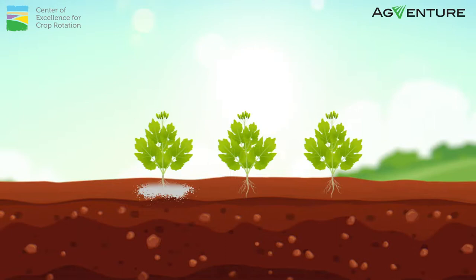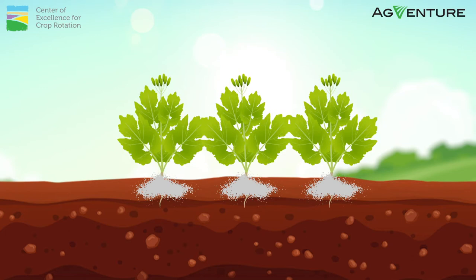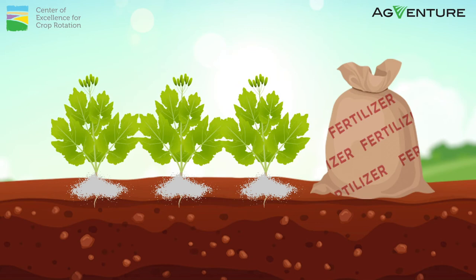Canola is known to be hungry for nitrogen at the early stage. Hence, a top dress of a high nitrogen fertilizer is required before or at the green bud stage.